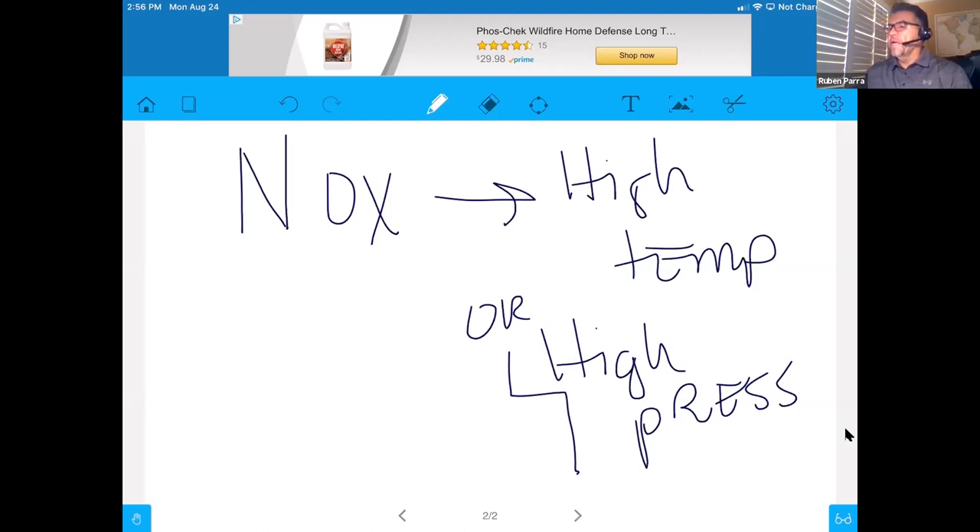Real-time examples: a cooling system malfunction, carbon built up in the combustion chamber, or a lean fuel condition. Those are your examples of what can create excessive gases of either the NOx, carbon monoxide, or hydrocarbon variety.